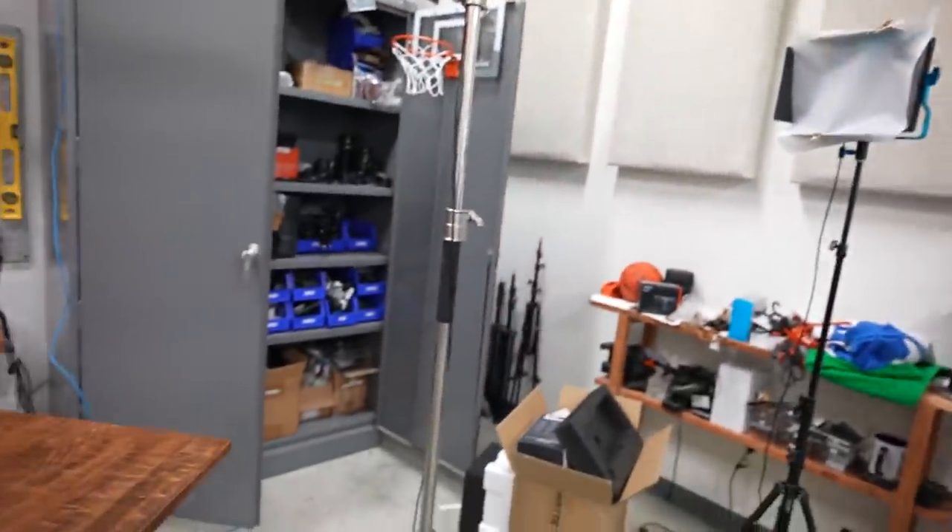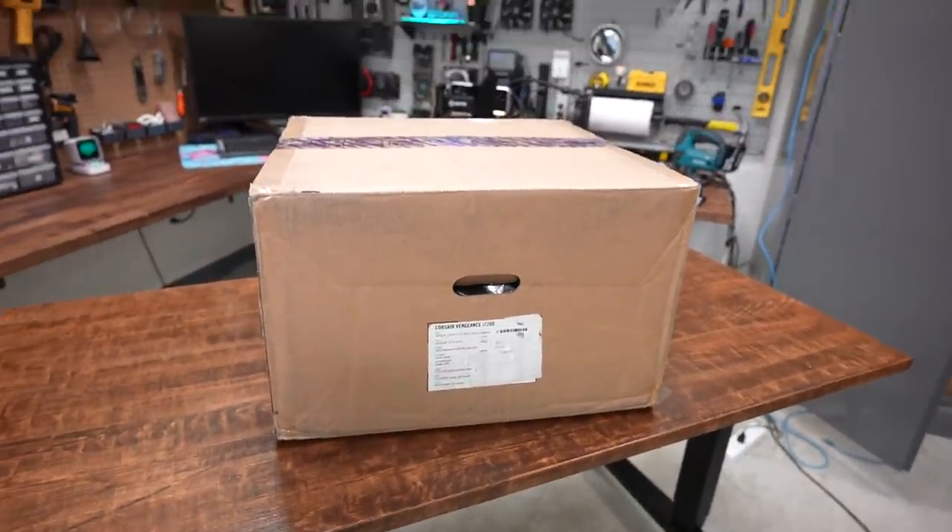Thank you to Corsair and NVIDIA for sponsoring today's video. Corsair sent over their Vengeance i7200 pre-built gaming desktop and we're going to take a closer look at it today. It's fully loaded with some pretty high-end hardware that you guys might find interesting.